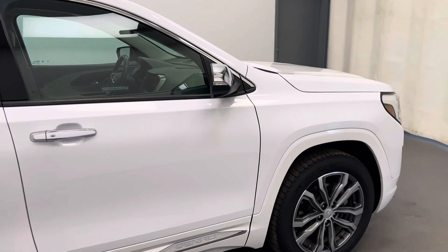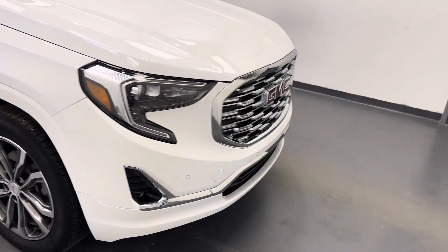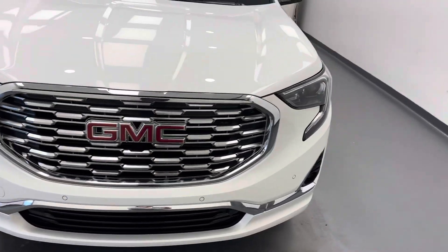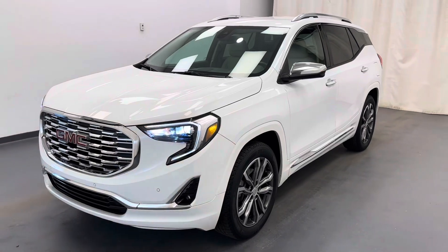And there you have it, stock number 218190. You guys just checked out this 2020 GMC Terrain Denali. Thanks for checking it out.